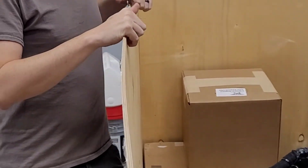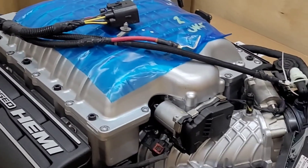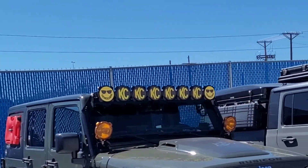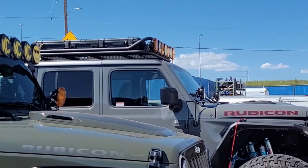What year? Is it a JK or a JL? JK. And this is the Jeep it goes into? Yep. What's it got in it now? Just the 3.6.